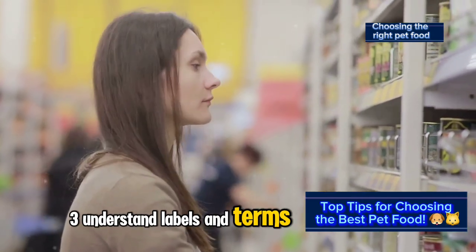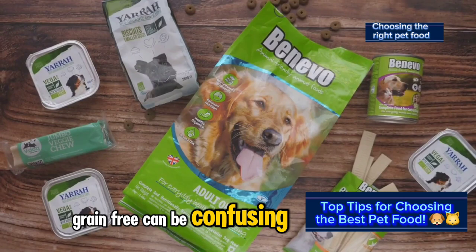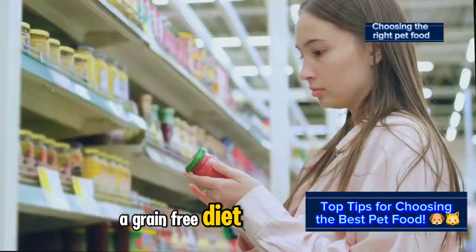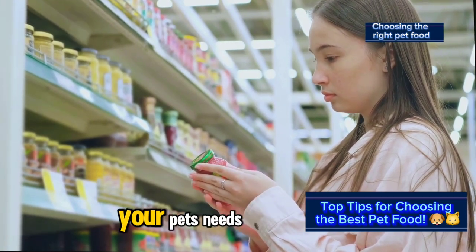Understand labels and terms. Terms like natural, organic, and grain-free can be confusing. Natural doesn't necessarily mean healthier, and not all pets need a grain-free diet. It's crucial to understand what these labels really mean and whether they align with your pet's needs.